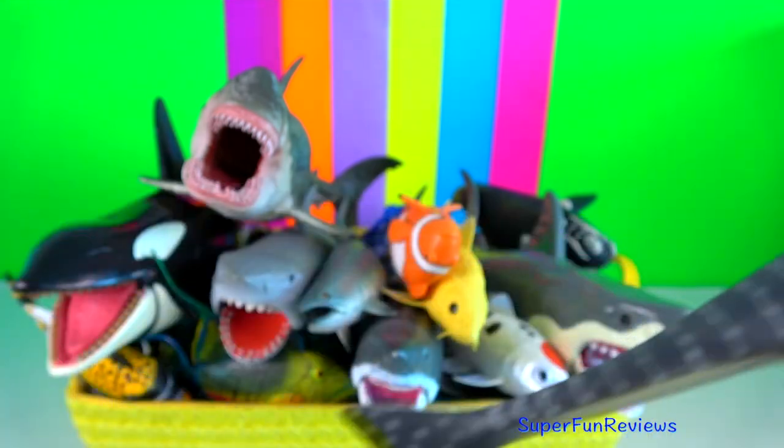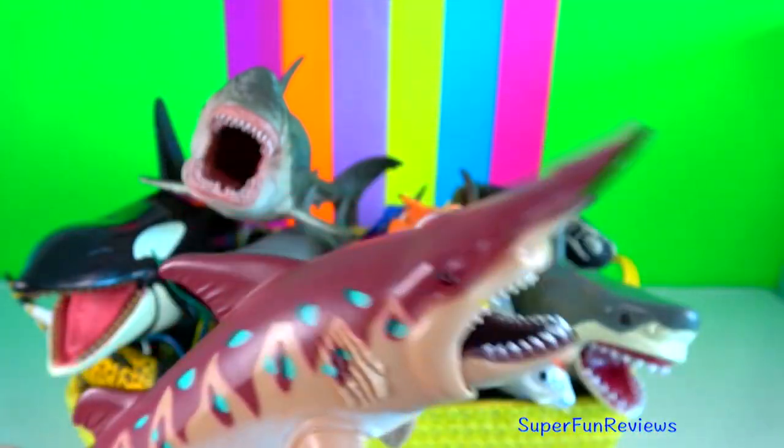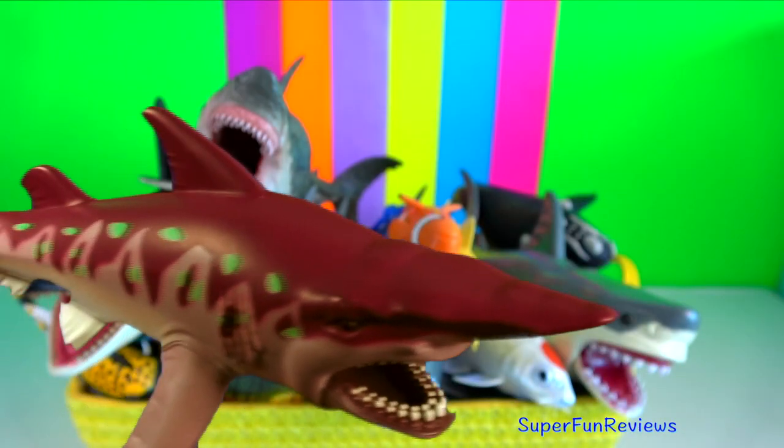Goblin shark. Their top and bottom teeth are attached to ligaments or bands of skin tissue tucked into its mouth. When prey is just out of reach, the shark extends the elastic tissue out of the mouth.